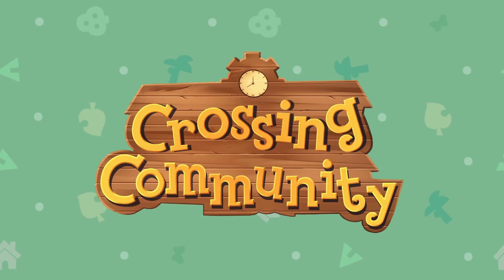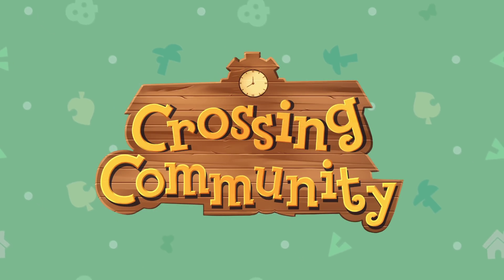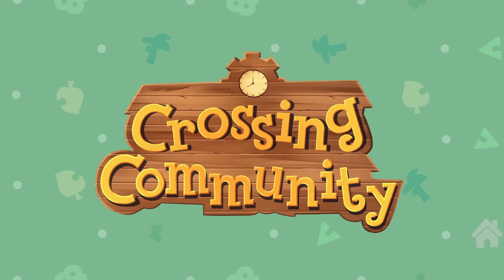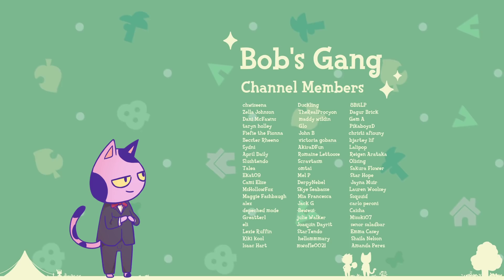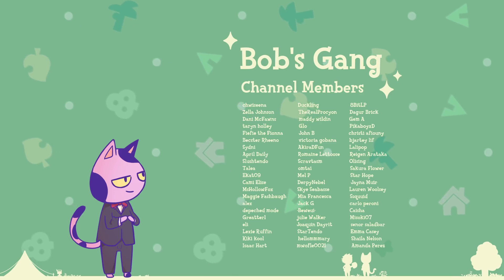If you guys want a great place to discuss Animal Crossing with other fans, check out the Crossing Community Discord server — the link is in the description down below. If you want to help support the channel, click the join button below the video to become a member of the Bob's Gang and get some really cool perks.